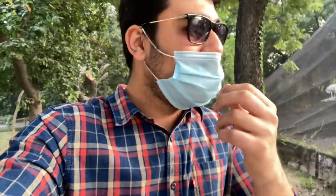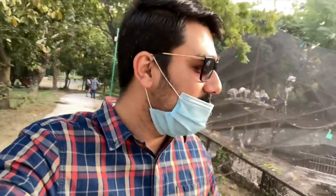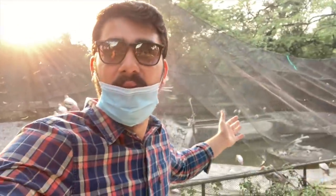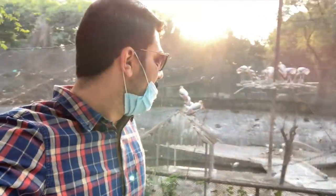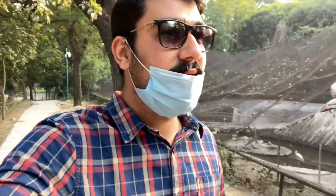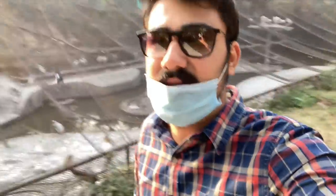Chandigarh aviary is much better. If anyone hasn't seen it, you should see the Chandigarh aviary. I have made a vlog — the aviary is very different there. The overall presentation here is very bad. They have closed too many things. This is the Chandigarh Zoo — thumbs up. And this is the Delhi Zoo — thumbs down.